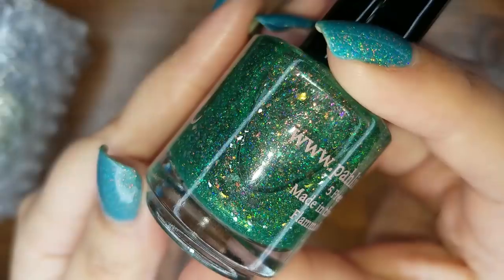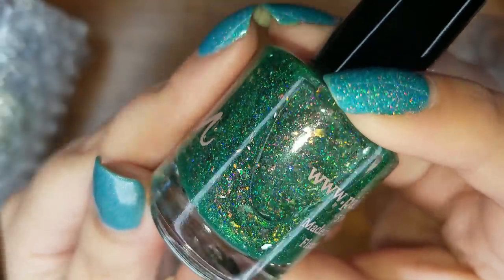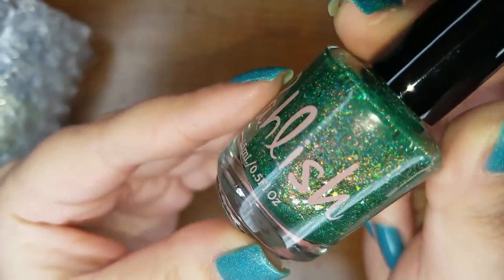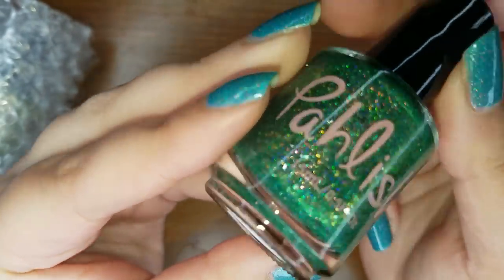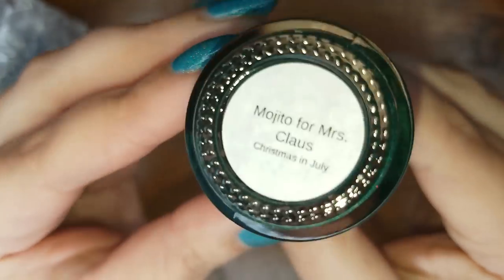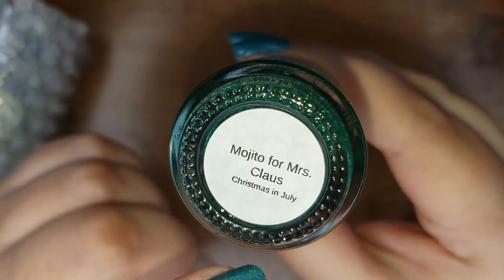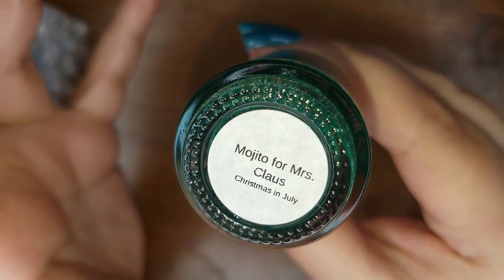Another green! You guys know I love my greens. Look at all those flakies — I'm so excited. This is in the shade Mojito for Mrs. Claus, and I believe this was from the Christmas in July collection. So far two beautiful greens — let me swatch them before I forget.